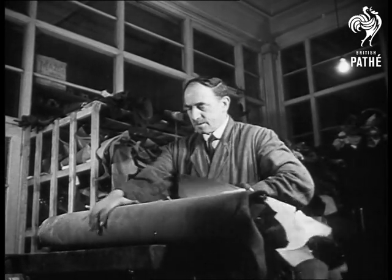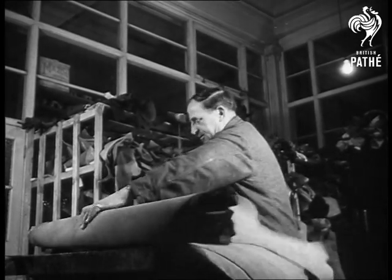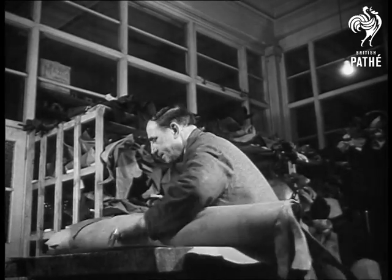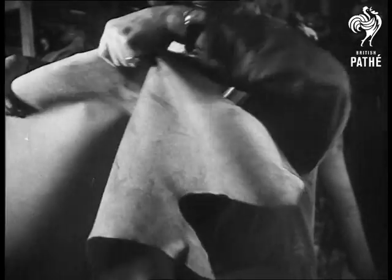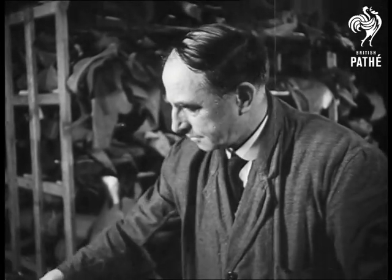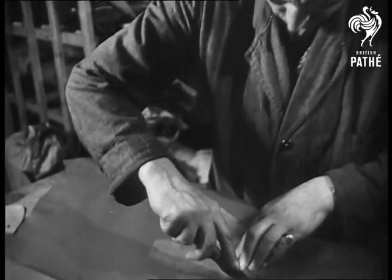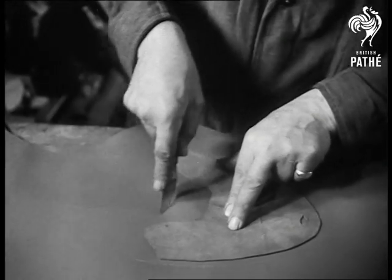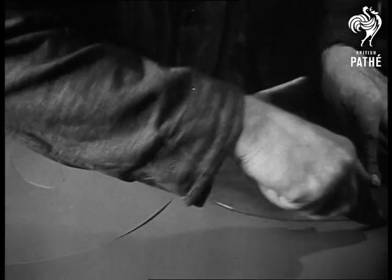The next operation is performed by the clicker — as they call him in the business, cutter-outer to you. He's handled a good many miles of leather in his life, and can tell at a glance the age and condition of the animal that it came from. The clicker's job is to cut out the leather from patterns made from the last. This is the first rough cutting, and he leaves plenty of margin for working.